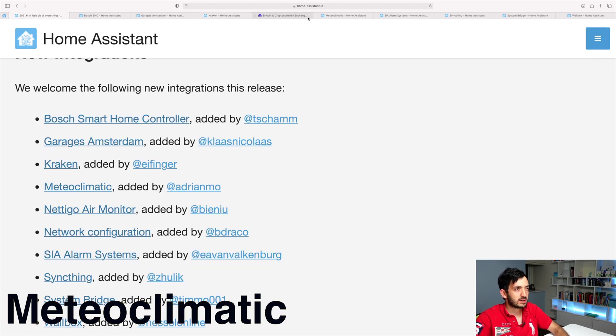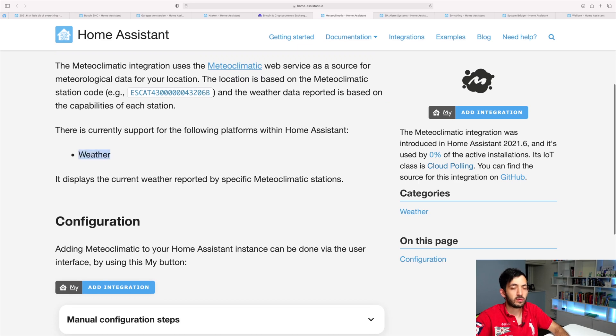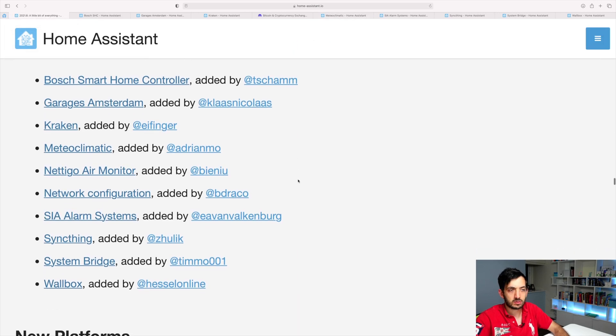Next is Meteoclimatic. Meteoclimatic is just a standard web service for meteorological data based on your location. So it's going to be plugged into weather — it's pretty standard. I'm probably not going to be using this one, but it's cool that it's there.